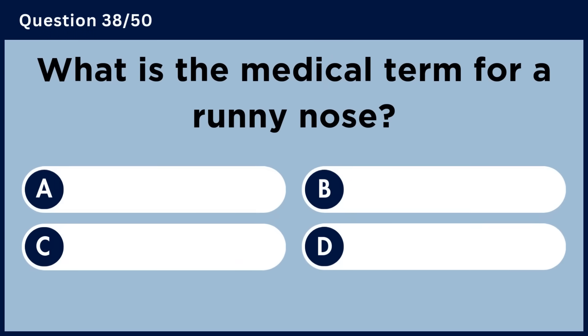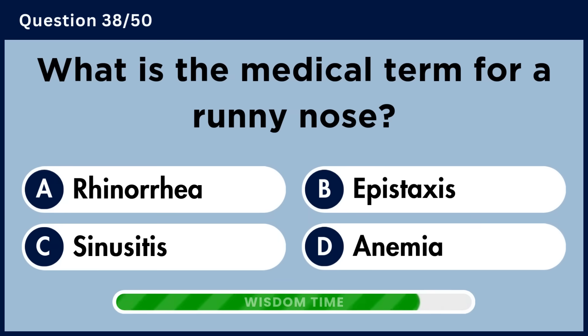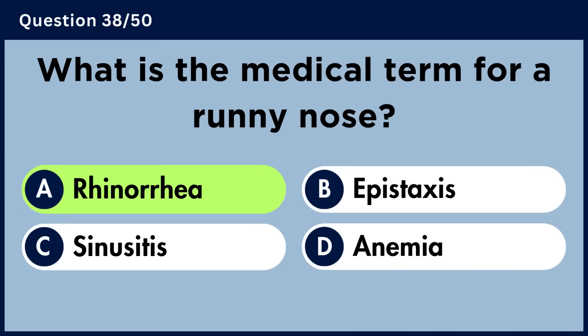What is the medical term for a runny nose? Answer A. Rhinorrhea.